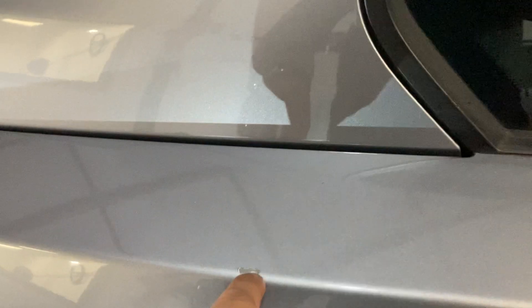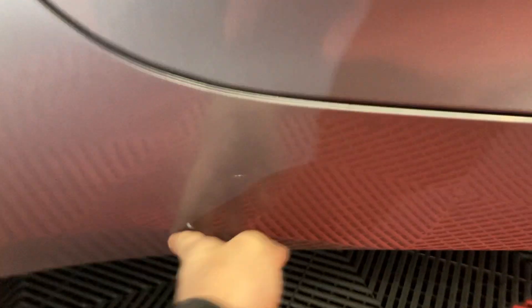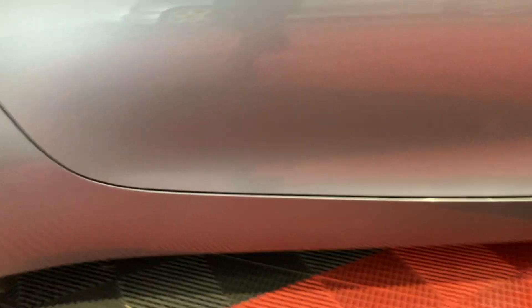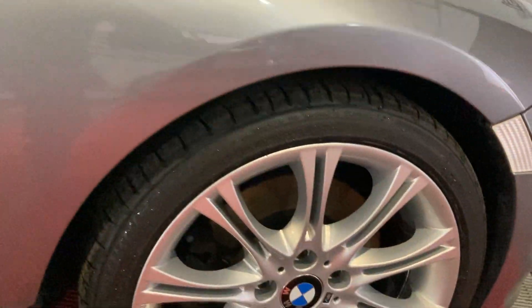There's a little mark there — probably a touch-up job — and that there is polish, just a bit of polish. Right, I'll show you inside.